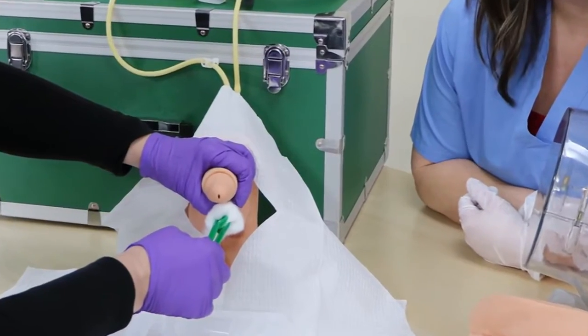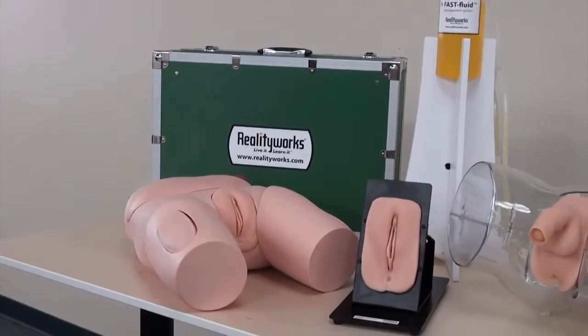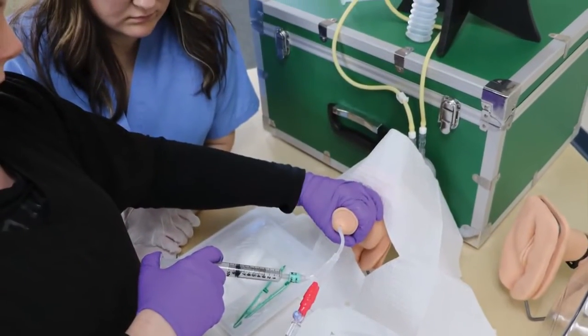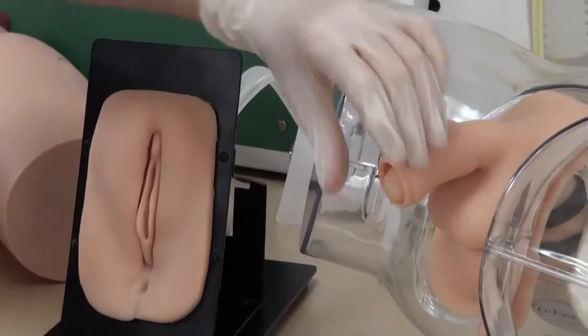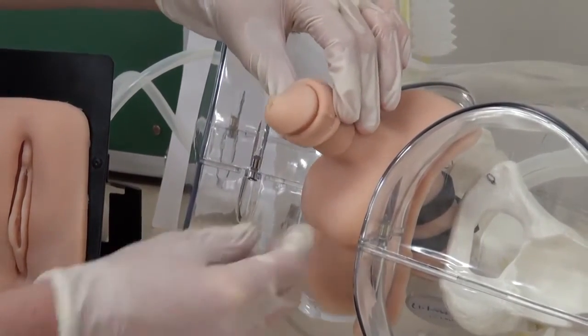Give your students authentic, hands-on practice inserting urethral catheters and practicing peri-care with the most lifelike genitalia models on the market. RealityWorks catheterization trainers don't just look and feel real — they feature accurate urine flashback, pliable skin, and lifelike resistance during the catheterization procedure.